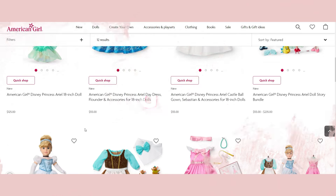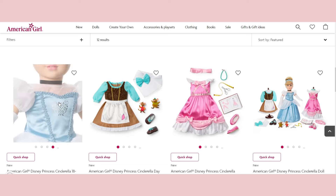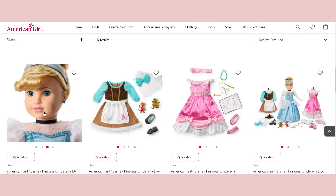Moving on to Cinderella — her collection is so cute too. Her dress also feels a little costumey, but the quality of the Cinderella doll herself is immaculate — that's the first word that comes to mind. The hair is really well done, she has sparkle earrings, beautiful blue eyes. I can't quite recognize the face mold from the computer — maybe Josefina or Joss — but overall I feel like this doll is absolutely gorgeous.